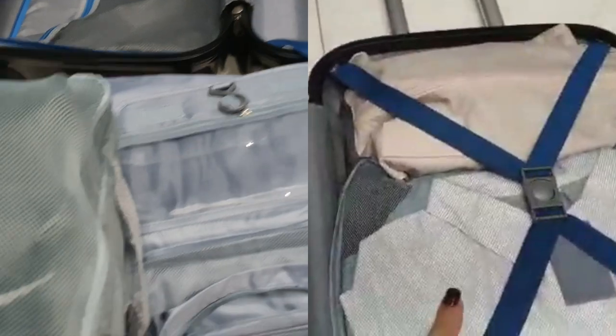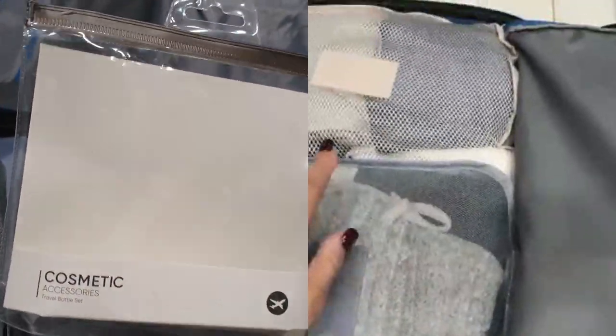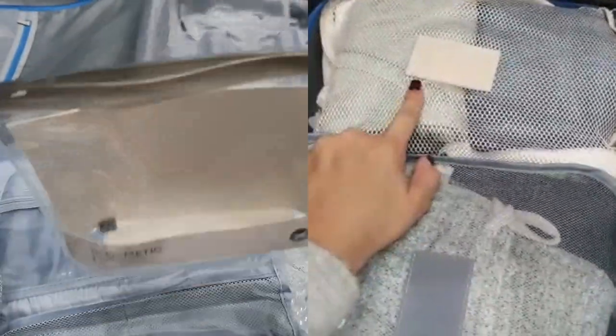In the next video, I'll be revealing my secret to cabin-size suitcase packing. Don't forget to give this video a thumbs up and subscribe to my channel for more content.